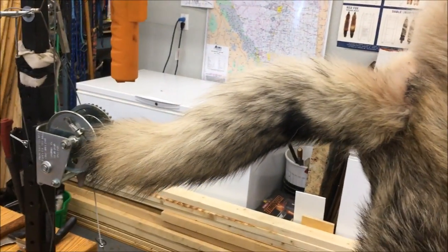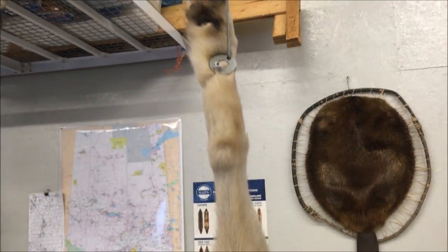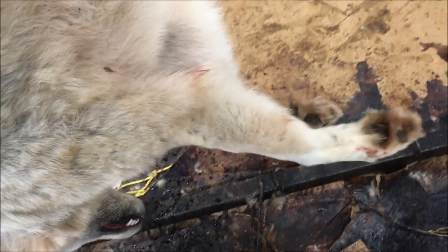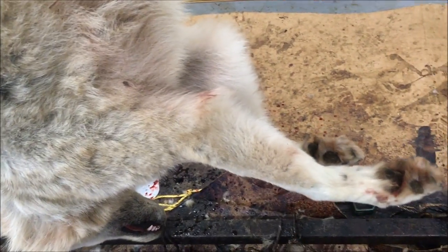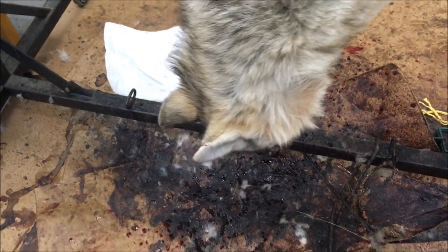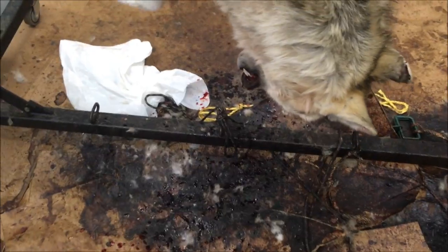Now what I'm going to salvage on this wolf — I'm going to pull the tail off and tan it up, and I'll take the back feet off and the front feet. The front feet I'll do a demo on, showing how to skin them out for taxidermy. Then I'll take the skull off.